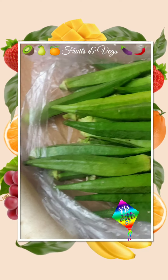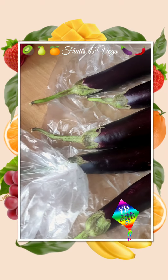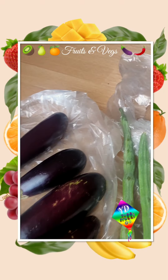So this is the fruits and vegetables we have this week. In my next shopping, if you have any Indian vegetables, you will see the price in the next video, friends.